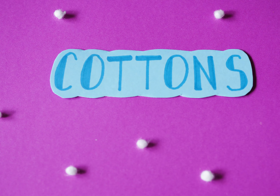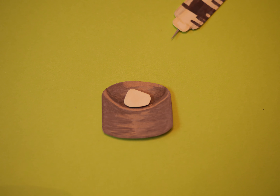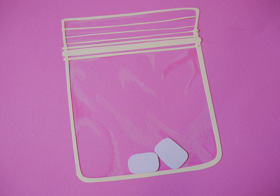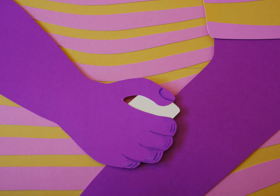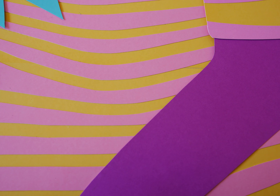Cottons. Once your drugs are ready to go, draw them into the syringe through a fresh cotton. Having sterile cottons is another great way to avoid infection. Reusing cottons is dangerous — since cottons are moist, they're a breeding ground for bacteria. Try to clean the injection site with an alcohol wipe before using to prevent infection.